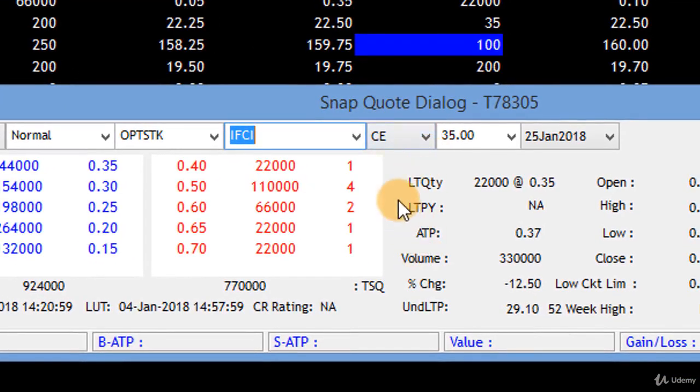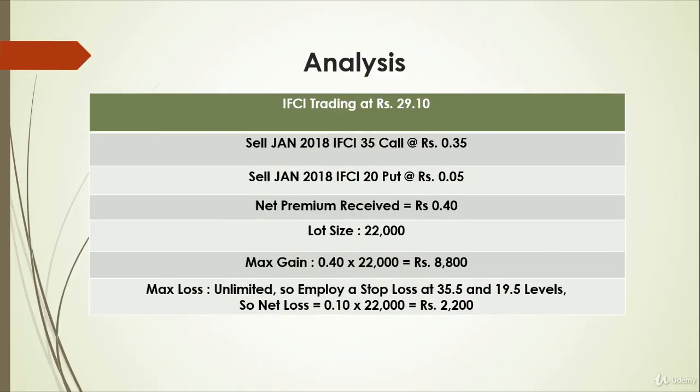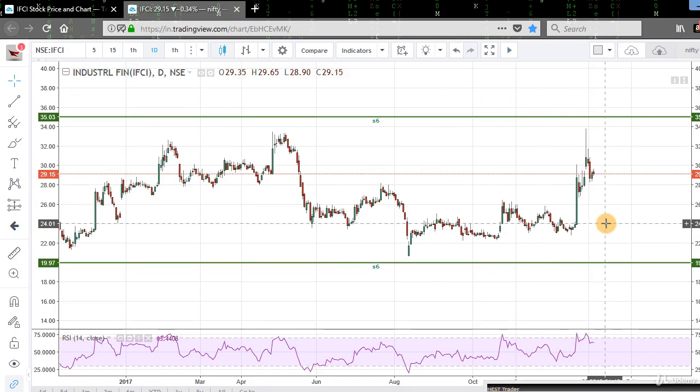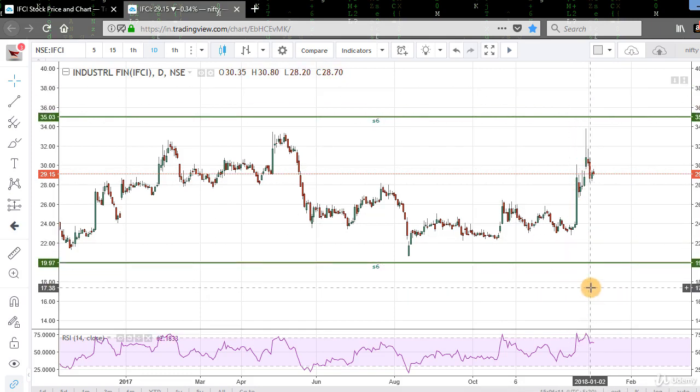The lot quantity is 22,000, so we multiply the spread of 0.40 by 22,000 to get our maximum profit of 8,800, that is approximately 9,000 rupees. If on expiration date the stock closes between the resistance and support lines, our maximum profit will be 9,000 rupees. If on expiry the stock is above the resistance line or below the support line, we could incur a loss.